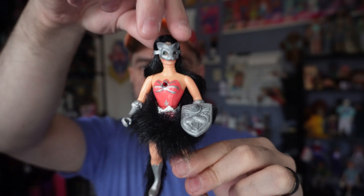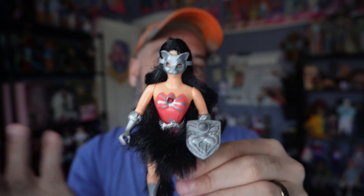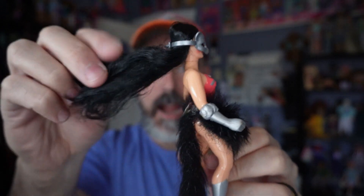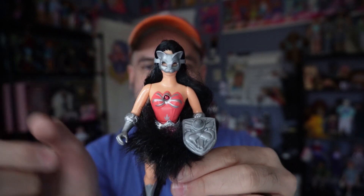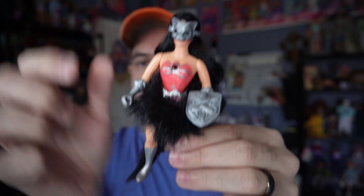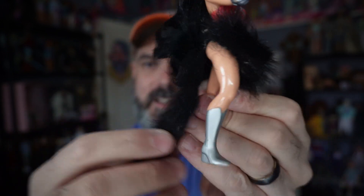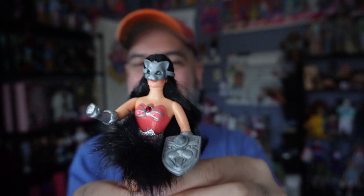The main female villain is Catra. She has rooted hair and a cat mask that comes off. She also has a really interesting fuzzy piece on her outfit, which is removable, and she comes with a fuzzy tail because she's a cat character. She's a really cool figure.